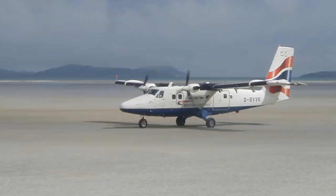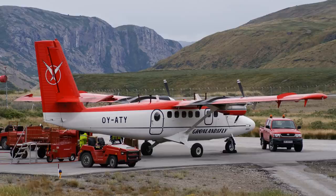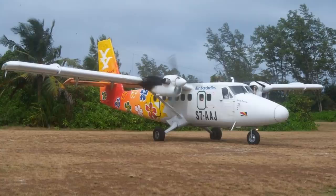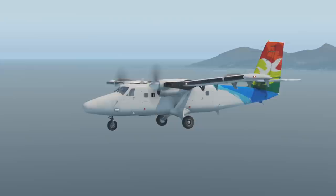The Canadian-built de Havilland DHC-6 Twin Otter is a plane which suits many different roles. Officially classed as a utility plane, they can be found pretty much all over the world. Around 1,000 of these planes built over the years serve hard-to-reach airports, airports with unusual terrain, or simply serve short routes carrying just a handful of people at a time.